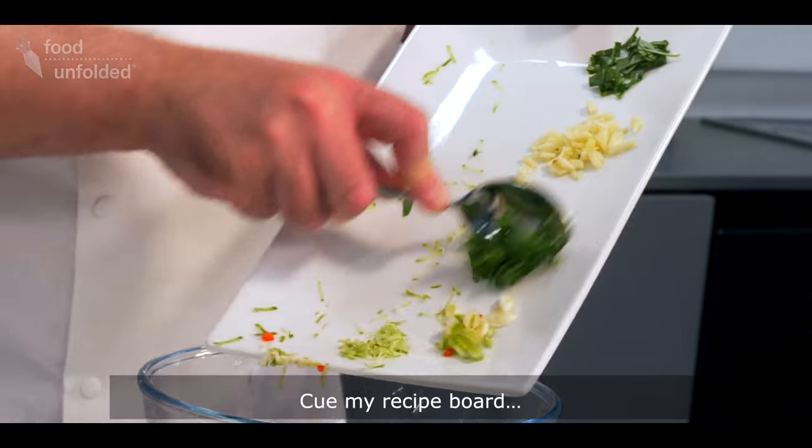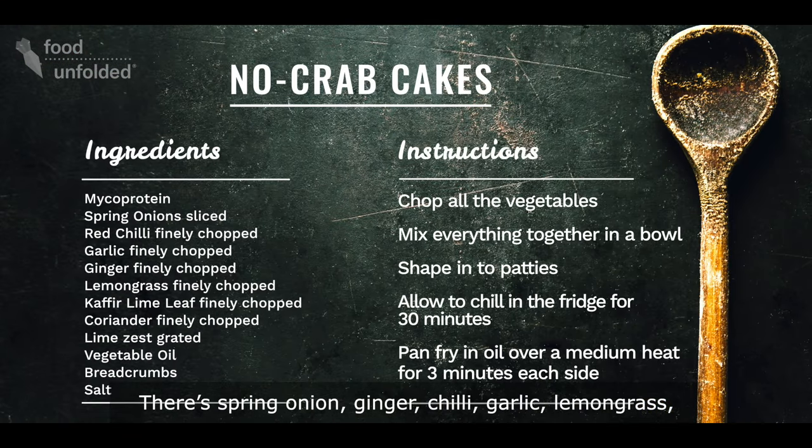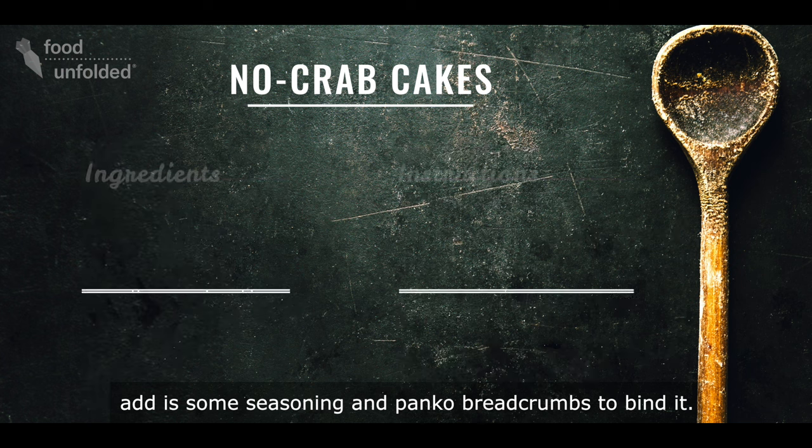Cue my recipe board. There's spring onion, ginger, chilli, garlic, lemongrass, coriander and lime in there. And after that, all you need to add is some seasoning and panko breadcrumbs to bind it.